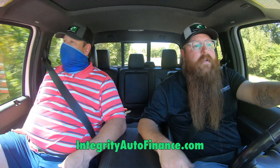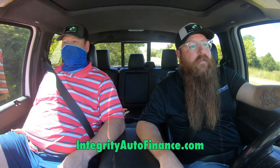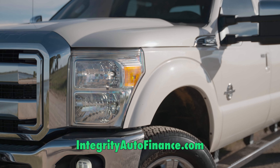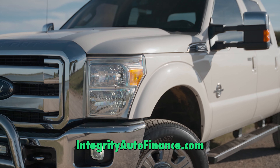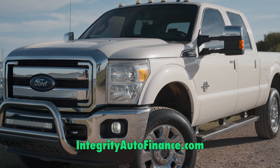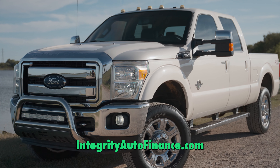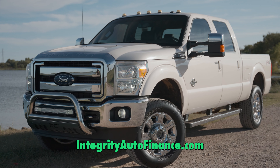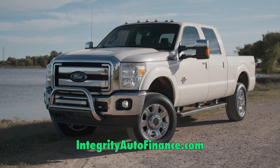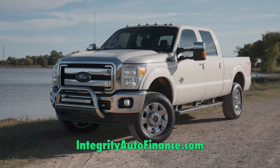The best thing about this truck is we can get anybody approved — no matter what your credit score is, no matter what your credit history is. Doesn't matter if you had a bankruptcy or repossession, none of that. All we do is give people second chances. We treat people with respect and give them a new car buying experience no matter what kind of credit score they have, and that's why we carry trucks like this.